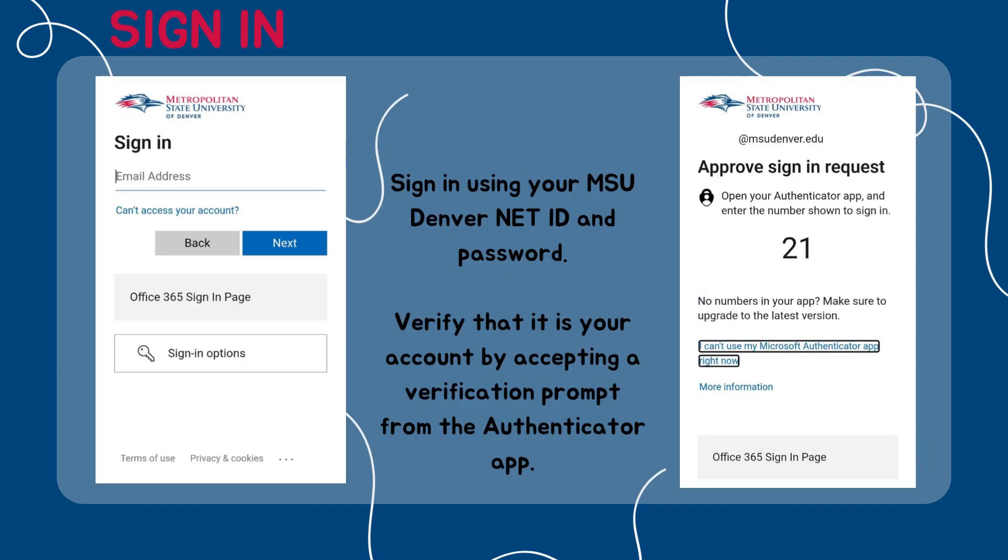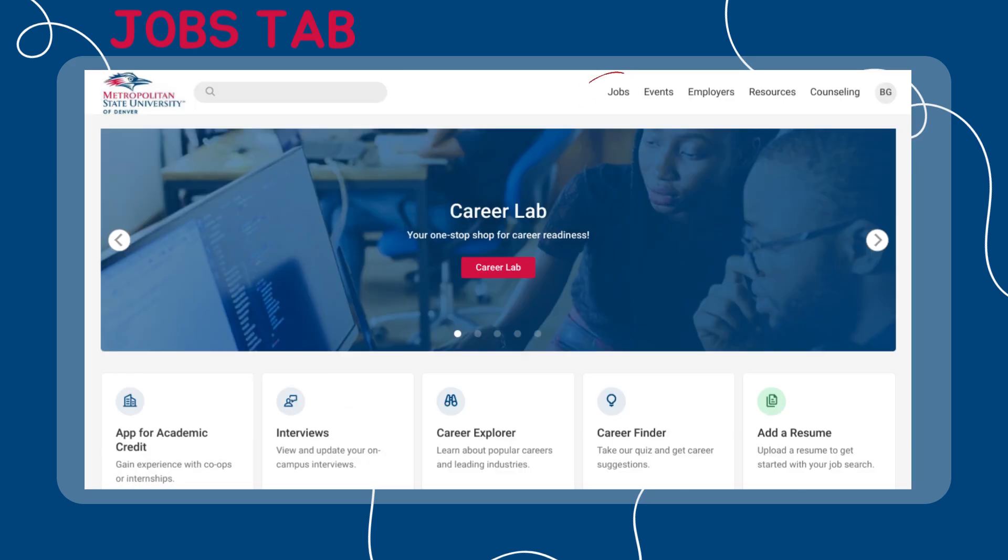You will be redirected to a sign-in page. To access CareerLink, sign in using your MSU Denver Net ID and password. Approve your sign-in request through the Microsoft Authenticator app. Once you have accessed CareerLink, click Jobs at the top right corner of your screen.